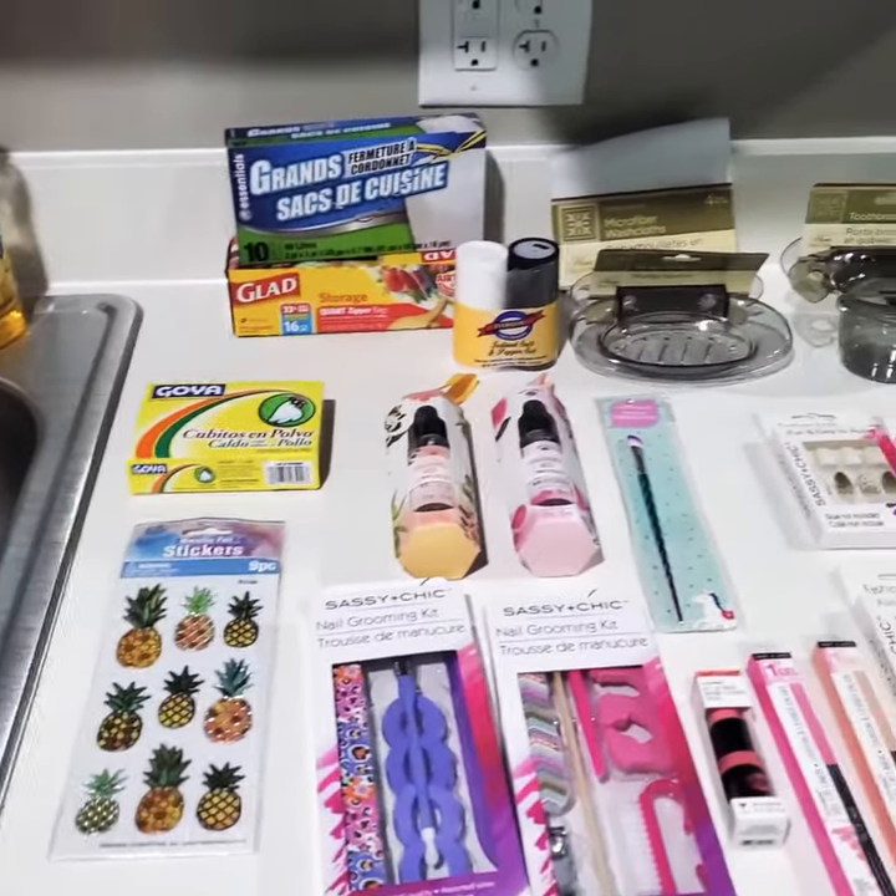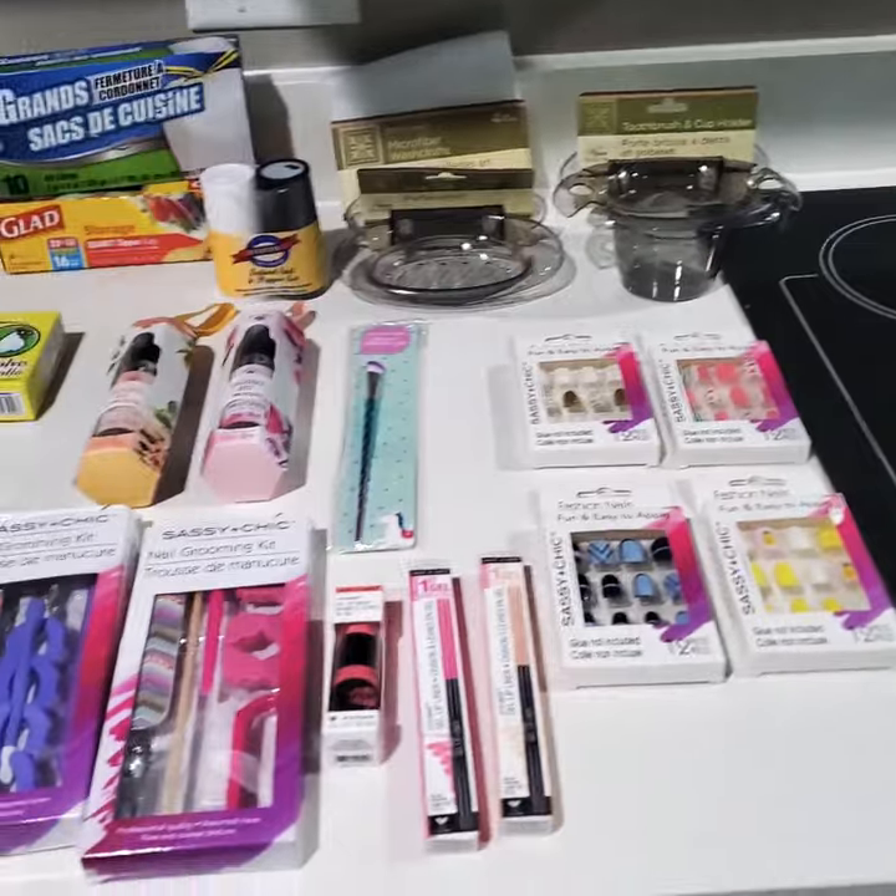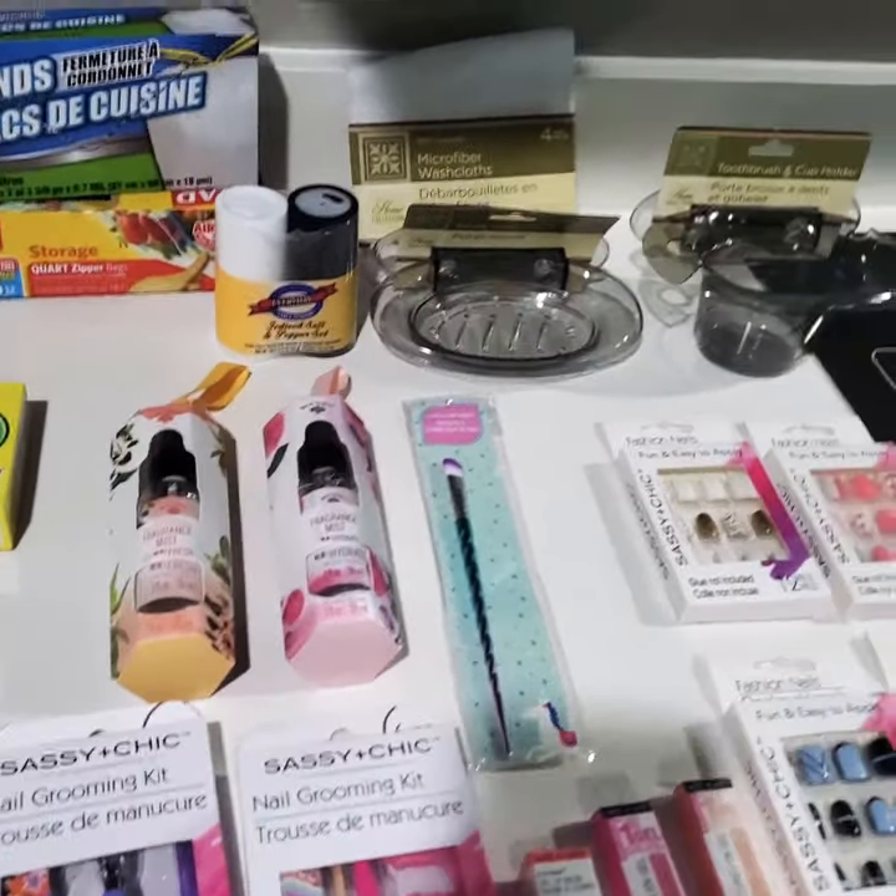How you guys doing? This is Savannah Kirkland. I have another Dollar Tree haul for you guys. Stay tuned.